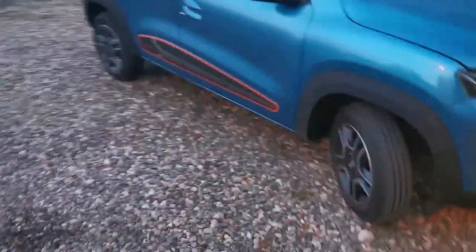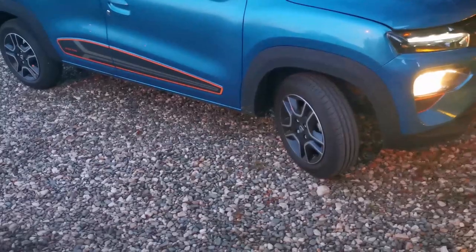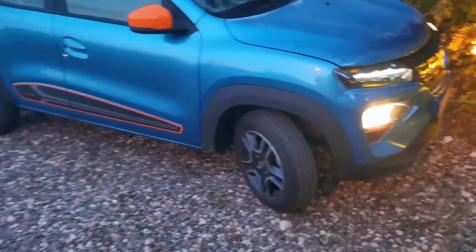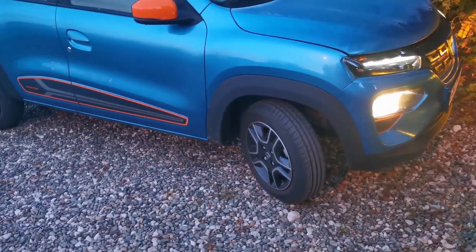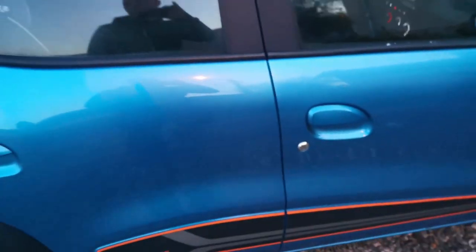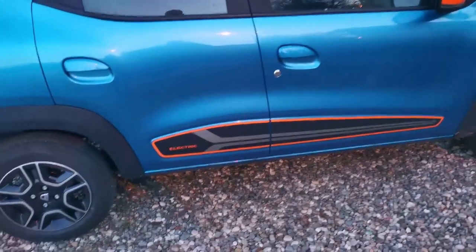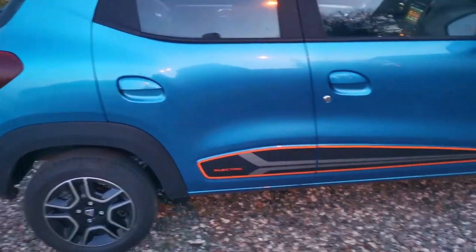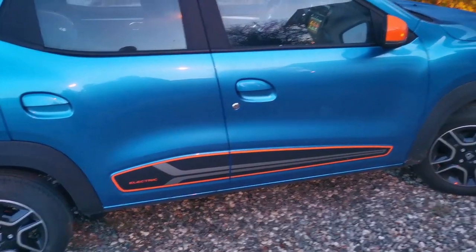The ride height of the Dacia Spring is a lot bigger than that of the Volkswagen e-up. In terms of the outside, I would say the Dacia Spring sounds a little bit more like a tin can — the chassis sounds empty, or emptier than the Volkswagen e-up.